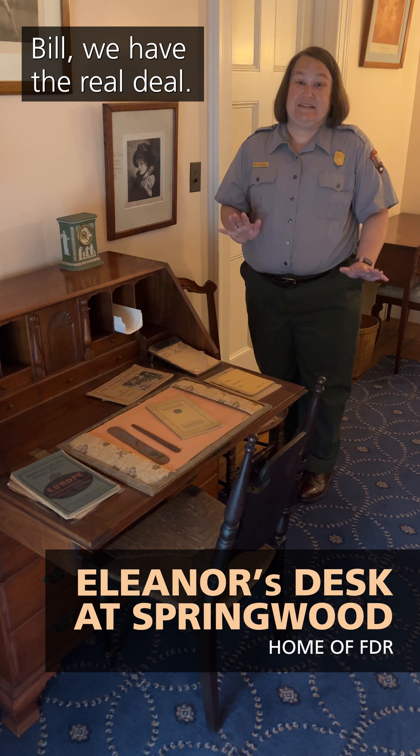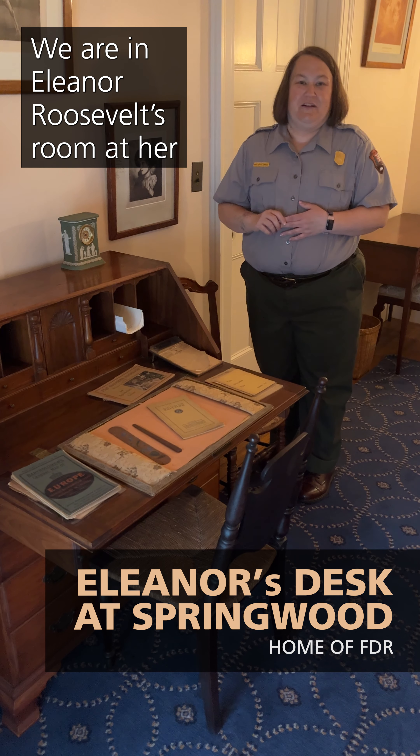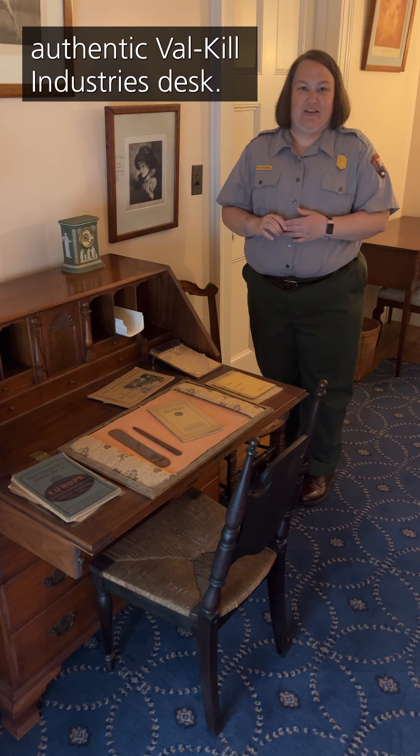Bill, we have the real deal. We are in Eleanor Roosevelt's room at her authentic Valkill Industries desk.